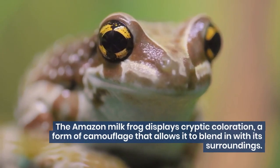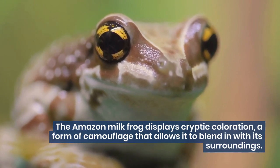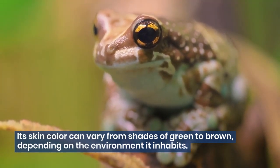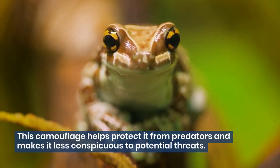The Amazon milk frog displays cryptic coloration, a form of camouflage that allows it to blend in with its surroundings. Its skin color can vary from shades of green to brown, depending on the environment it inhabits. This camouflage helps protect it from predators and makes it less conspicuous to potential threats.